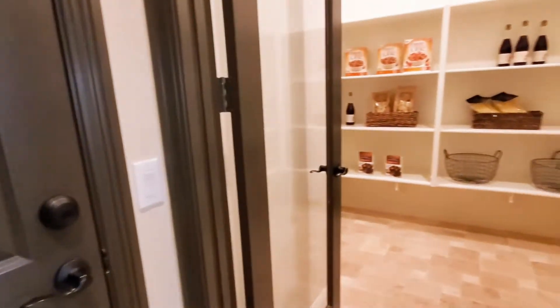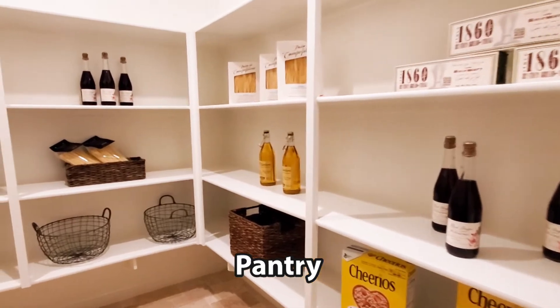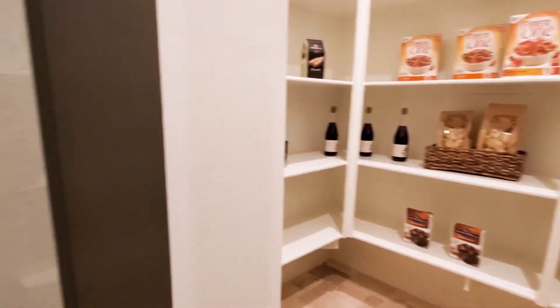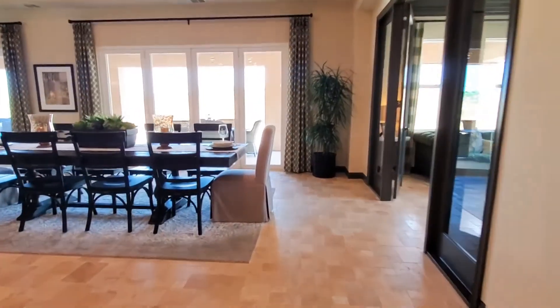Beside the kitchen is a large walk-in pantry and also has direct garage access. If you're enjoying the video so far, please give it a like — it helps our channel and we really appreciate it.